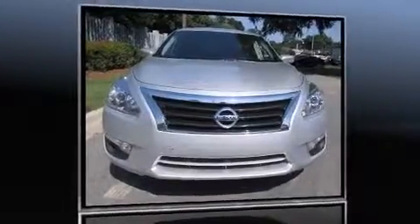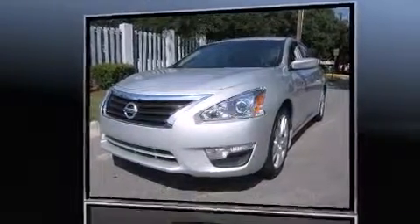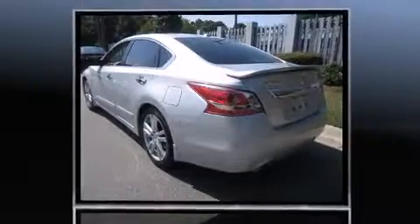Step into the 2013 Nissan Altima. With just over 20,000 miles on the odometer, this four-door sedan prioritizes comfort, safety, and convenience. It features a front-wheel drive platform, an automatic transmission, and a 2.5-liter four-cylinder engine.